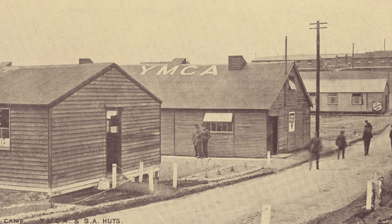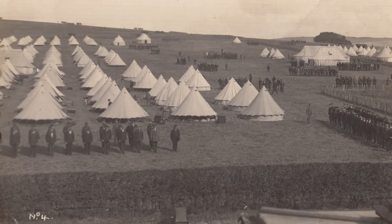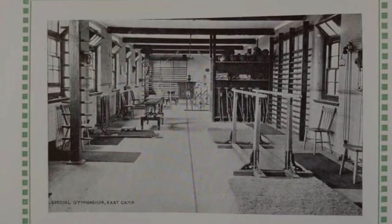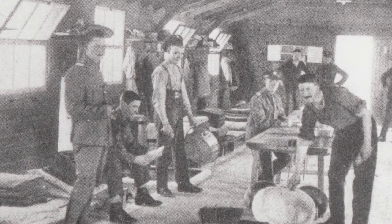It was deemed a great improvement when the new accommodation huts were deemed fit for use after their swift construction over the winter months of 1914 and 1915, after a mudslide made life in the tents more and more inconvenient. These huts could each house twenty men, including a commanding corporal in charge of each accommodation hut.